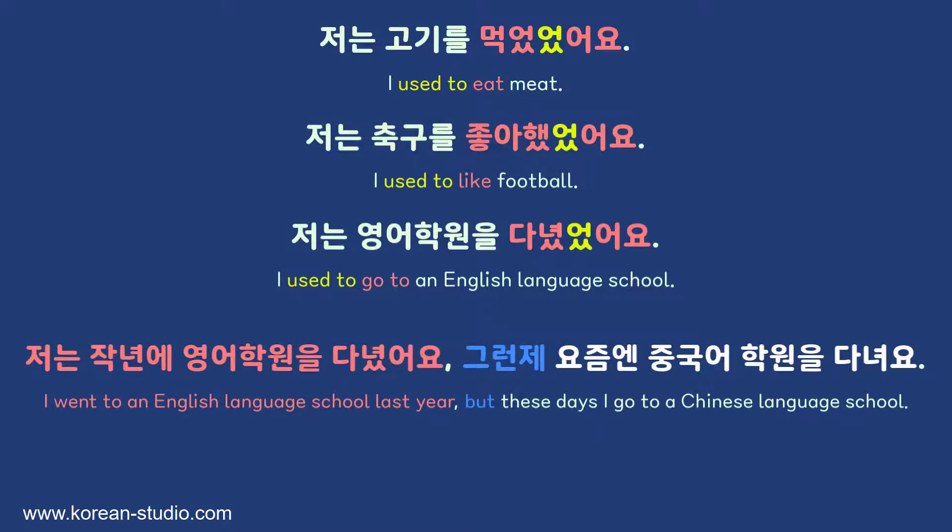For example: 저는 작년에 영어 학원을 다녔어요. 그런데 요즘엔 중국어 학원을 다녀요. — I went to an English language school last year, but these days I go to a Chinese language school. By saying I go to a Chinese school now, it implies I stopped going to the English school. In this type of sentence where context tells you the past action has stopped, 다녔어요 is fine — we don't need to add the extra 었. However, if we want to express that meaning in a single sentence, we would use 다녔었어요.